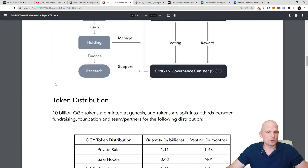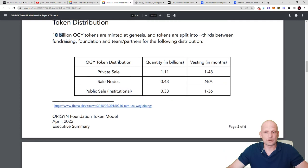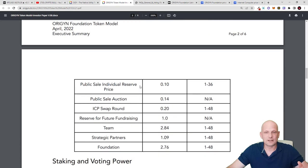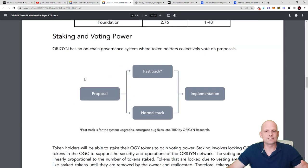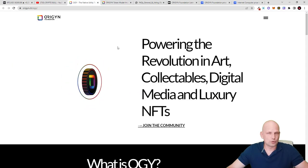Talking about tokenomics: 10 billion OGY tokens are minted at genesis and tokens are split into thirds between fundraising, foundations, and team/partners. In private sales they are going to sell 1.1 billion of these tokens, which will be very limited. All links will be left in the description for more information. The main thing I wanted to highlight is the project itself — Origin Foundation — and what they are actually building, powering the revolution in art, collectibles, digital media, luxury, and NFTs.